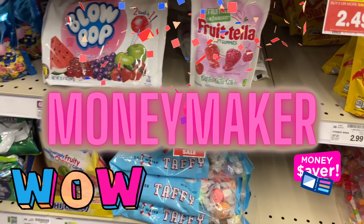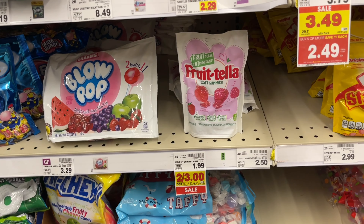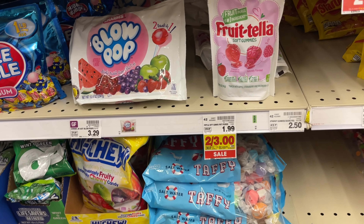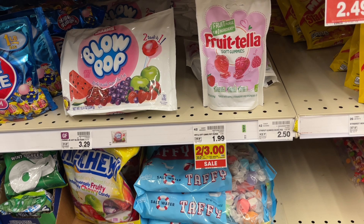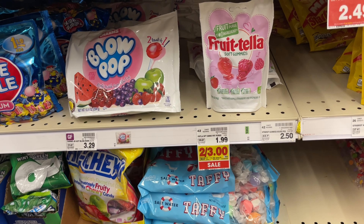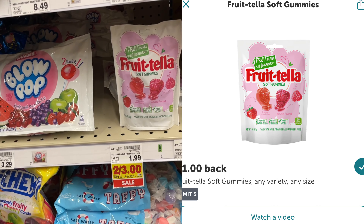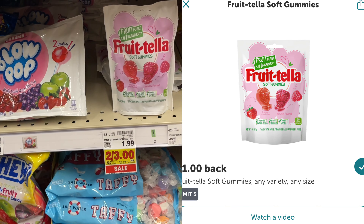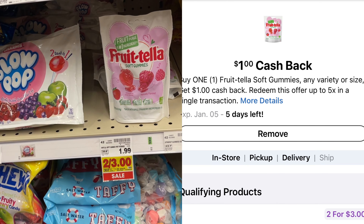We've got a money maker on these Frutella soft gummies. I found them where the candy is located — they only have three bags, so I'm picking up all three. It's a 50-cent money maker: they're $1.50 on sale, submit to Ibotta for $1, making it 50 cents. Then submit to Kroger Cashback for another dollar, so $2 coming back total — making this a 50-cent money maker.